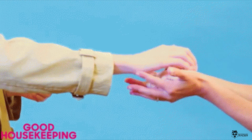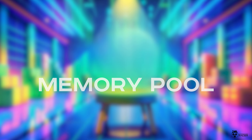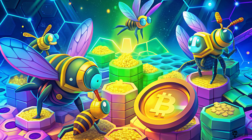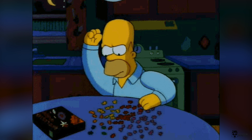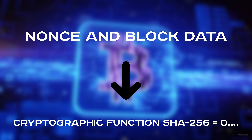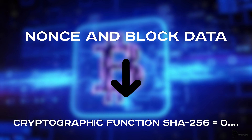It all starts with transactions. When someone sends bitcoins, this information goes into a memory pool, a sort of waiting room for transactions. Miners like busy bees gather these transactions into blocks. Each block is like a page in Bitcoin's giant ledger. But to add a new page, you have to solve a tough cryptographic puzzle. It's not just simple math — it's about finding a special number called a nonce. The nonce, when combined with the block data and run through the SHA-256 cryptographic function, gives a result that starts with a certain number of zeros.